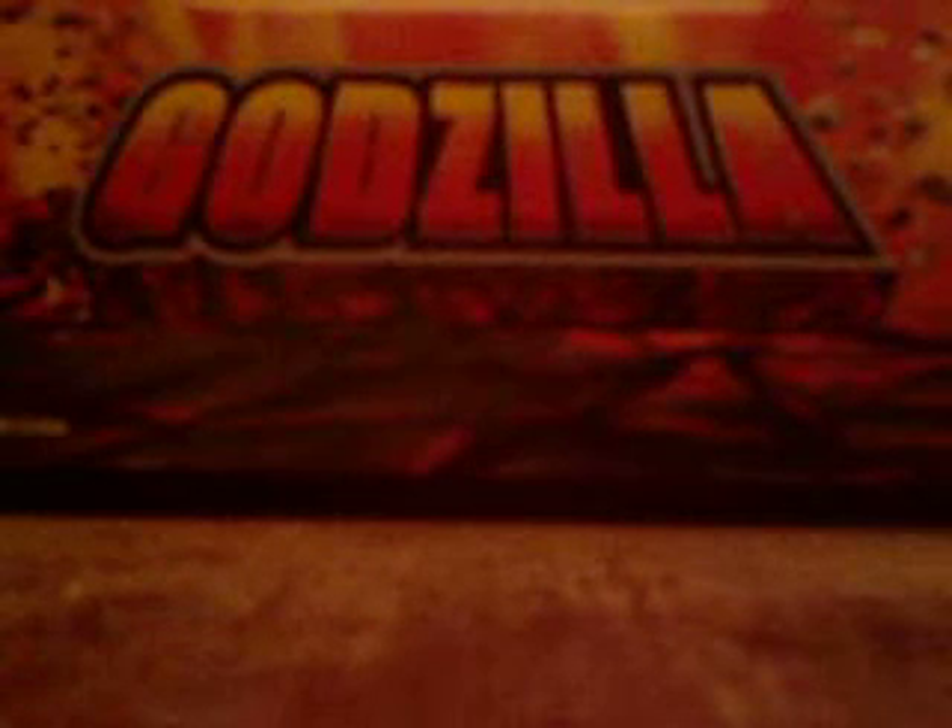Hey guys, this is VMB871 here with a requested tour review. The person who requested this tour review was KaijuCollectorDX, and he requested this figure because he sold it to me and he wants to see what condition it's in. I'd like to thank him for showing this figure.